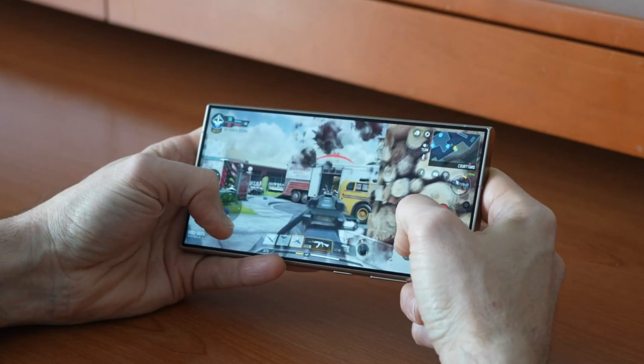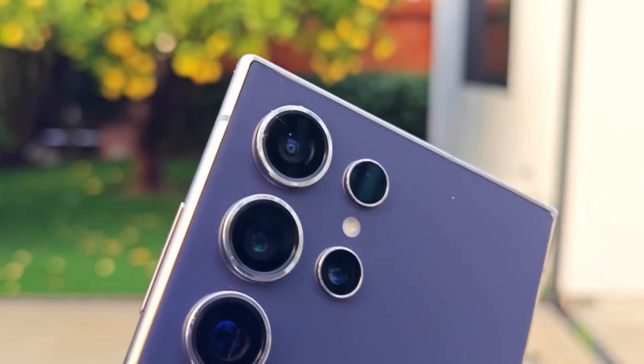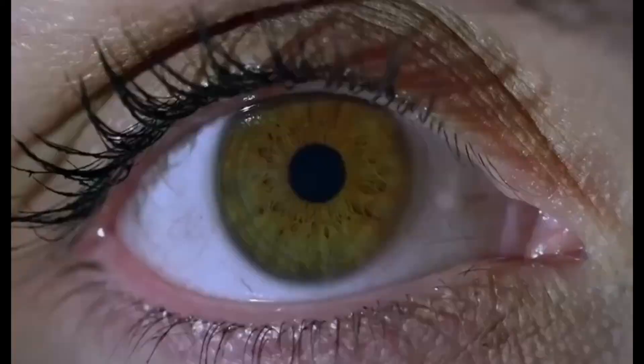Paired with the Galaxy S25 series minimum of 12GB of RAM — a 50% increase over the base Galaxy S24 model — these devices promise unrivaled performance for multitasking, gaming, and beyond.